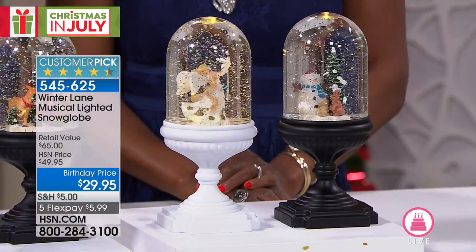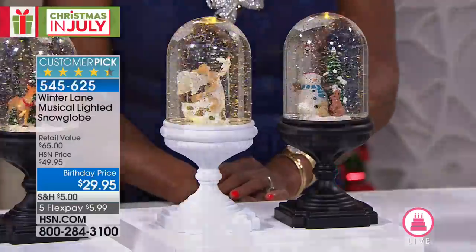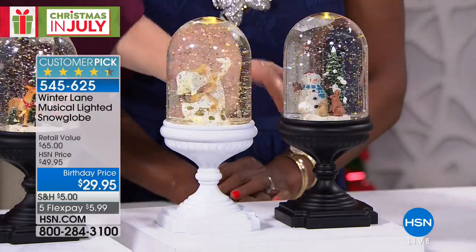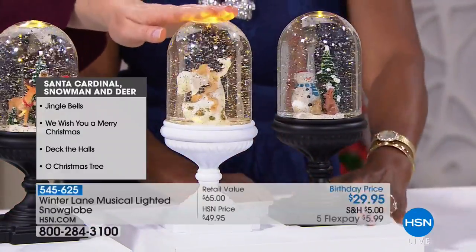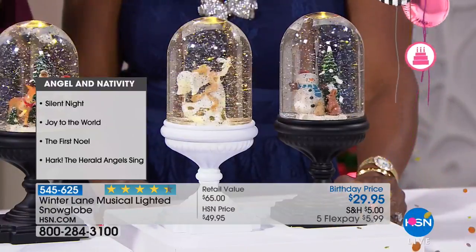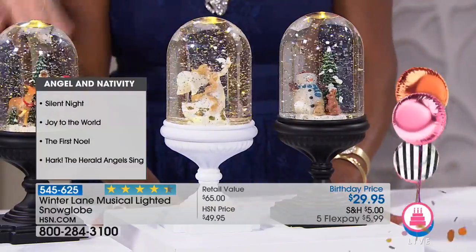Next, these snow globe cloches are so enchanting and magical. There are four designs on a pedestal base. The snowman is on a black pedestal with cute little rabbits and a Christmas tree. Then there's an angelic angel in white, with a dove, on a beautiful white pedestal. Built-in LED lights play four songs: Silent Night, Joy to the World, First Noel, and Hark the Herald Angels Sing.